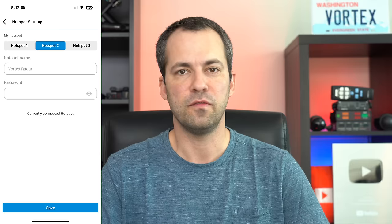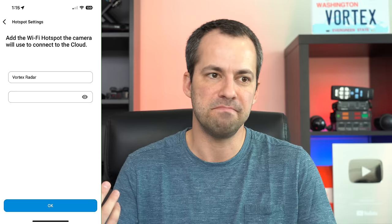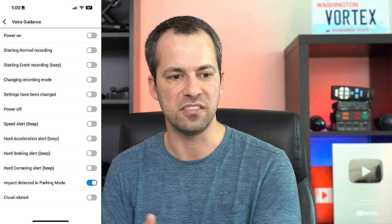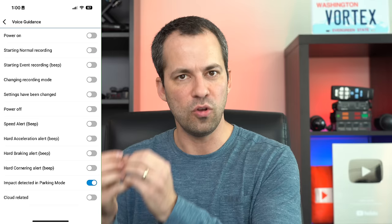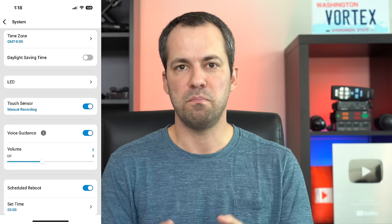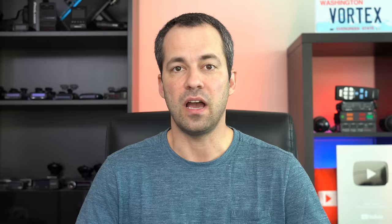For example, you used to be able to have the dashcam connect to up to three different Wi-Fi hotspots — one in your car, one at your house, and one at work — so you're not always dependent on an LTE connection and blowing through your data caps. Now you can only connect to one Wi-Fi hotspot. Additionally, some of the voice notification stuff — letting you know that an impact was detected in parking mode — with previous models like all the way up to the DR900X Plus, you had granular control over what you get notified about and what you don't. But unfortunately with the DR970X and the new 970X Plus, they've changed this to just an on/off switch for the voice notifications — so you can no longer have selective control over what it tells you and what it stays quiet about.